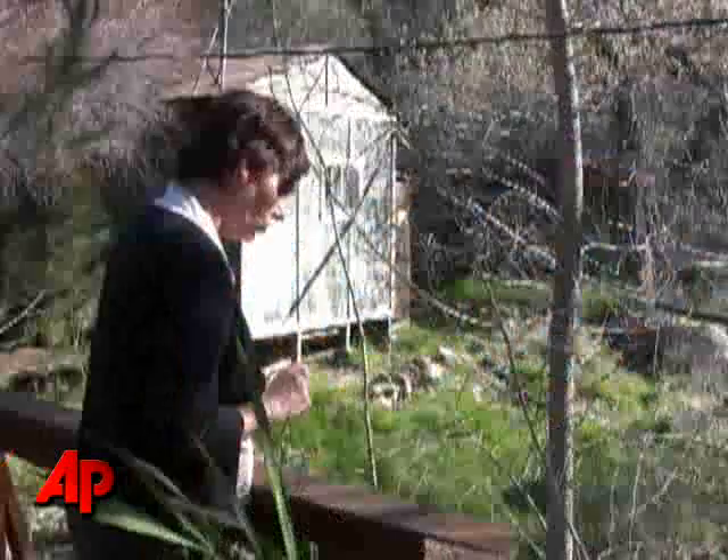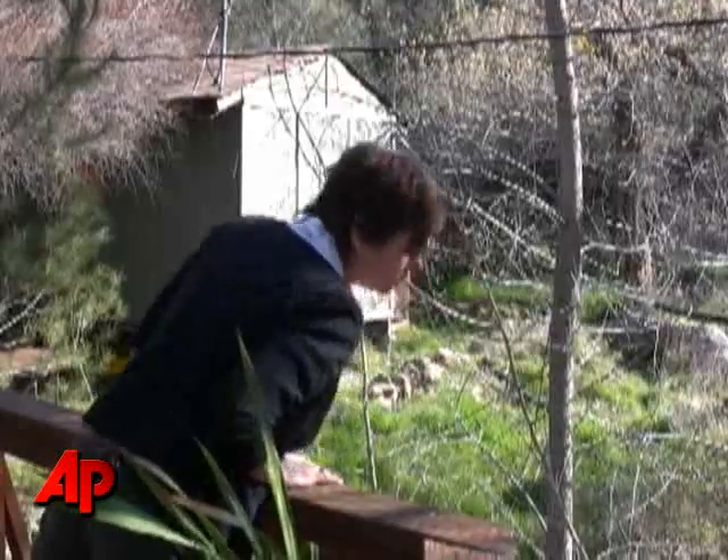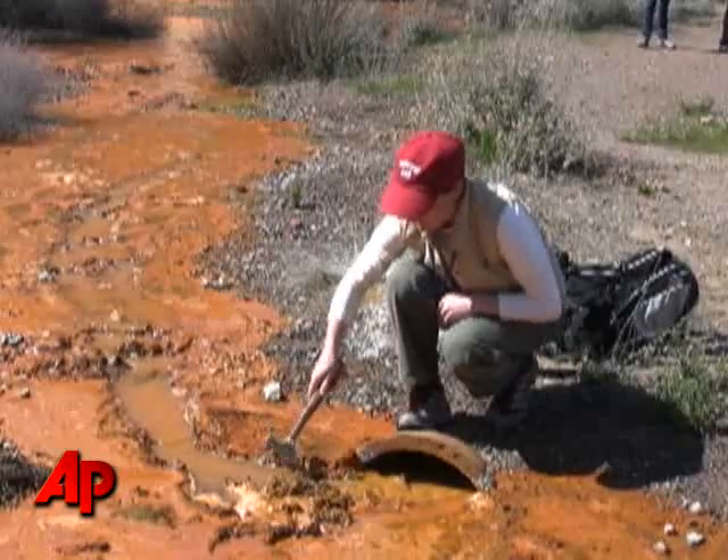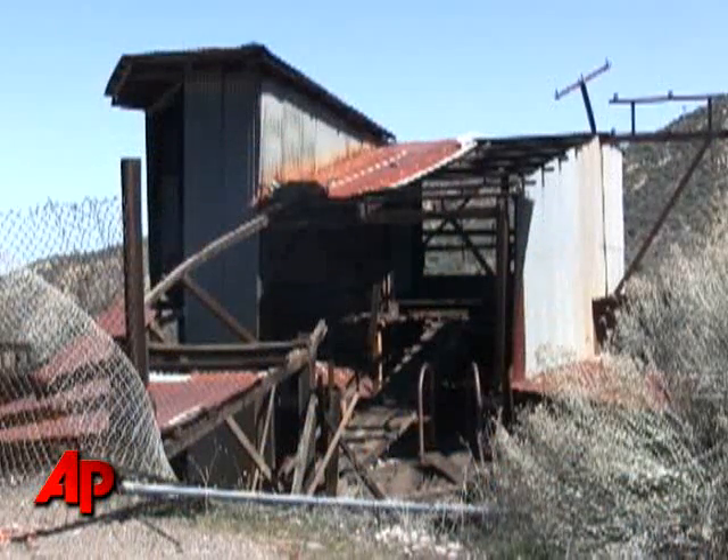Neon orange. Electric orange. It's disgusting. We're pretty much resigned to the fact that this will not get cleaned up in our lifetimes.